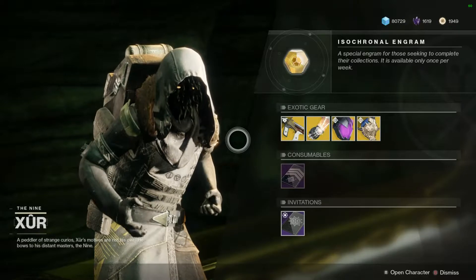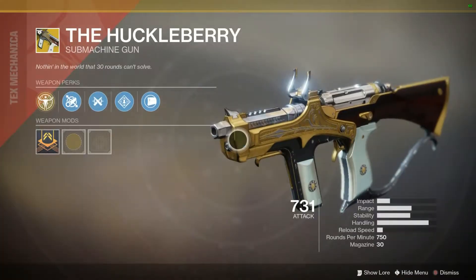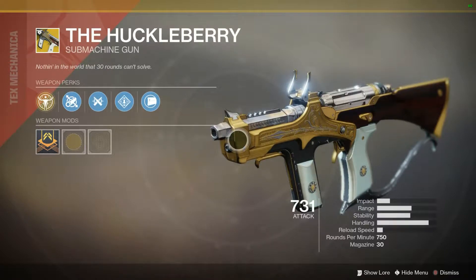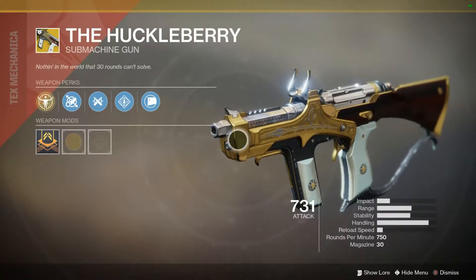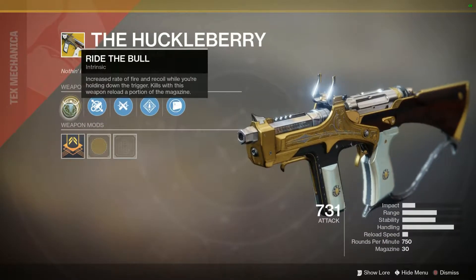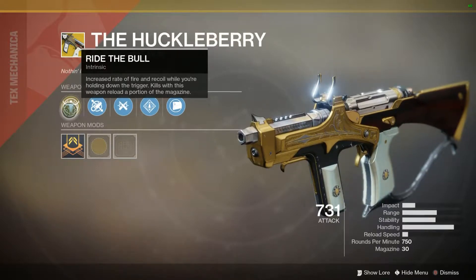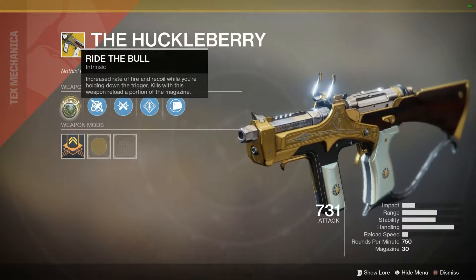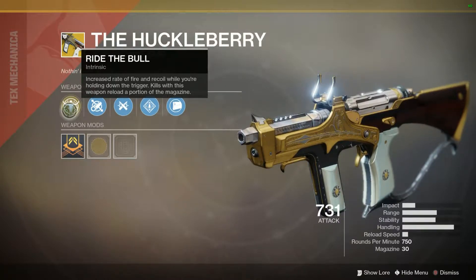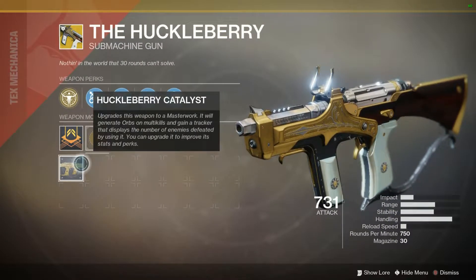We'll start with the gear he is selling. We have the Huckleberry — absolutely an amazing gun with a pretty good intrinsic perk. The intrinsic perk is called Ride the Bull: increased rate of fire and recoil while holding down the trigger, and kills with this weapon reload a portion of the magazine. This weapon also has a catalyst, and the catalyst allows it to refill the entire magazine upon a kill.